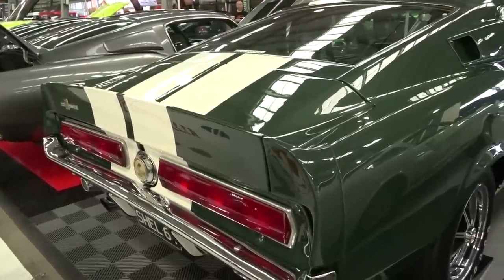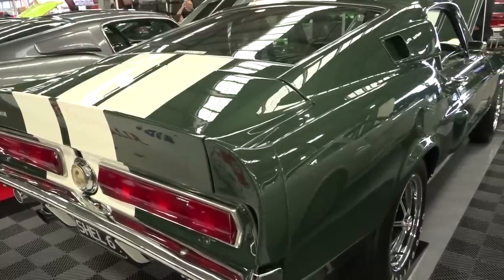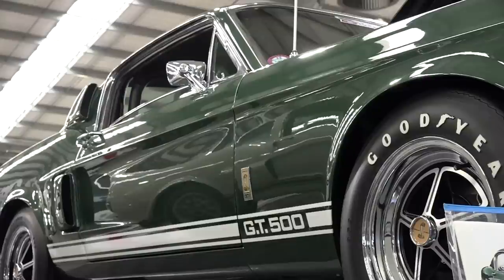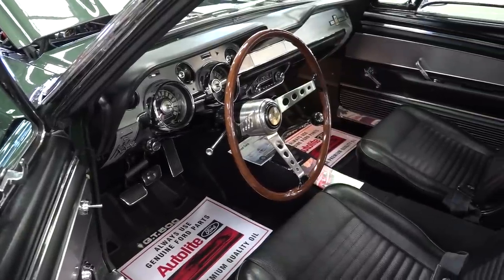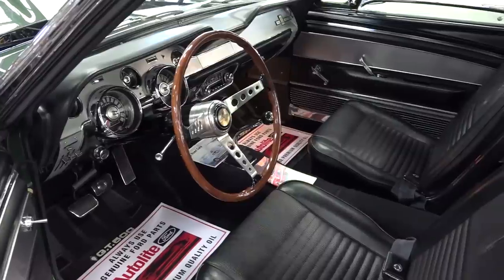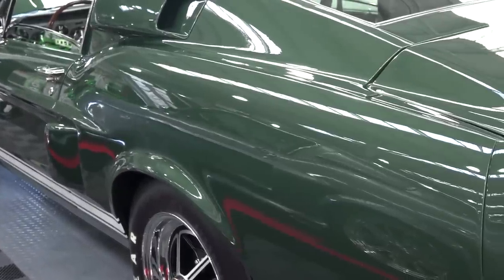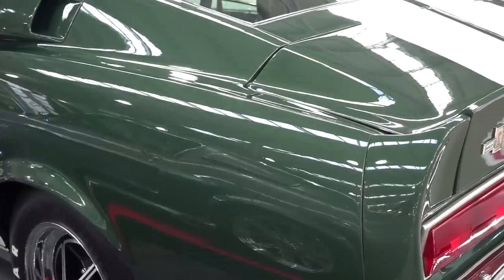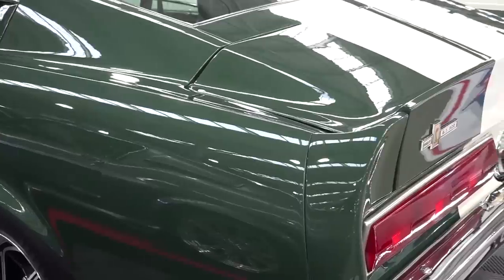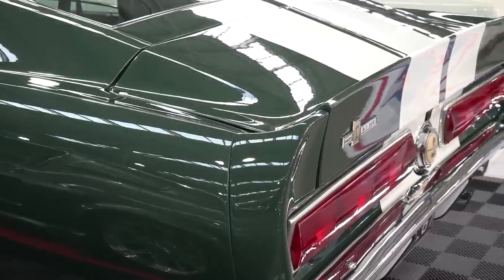It's an original matching numbers 1967 GT500. It's a dark moss colour. It's one of 510 ever produced in this colour combination, and I've owned the car for 14 years this year. Getting to this stage of your life with this type of a car, you take your mind back to when you were 20 or 25 years of age. In your wildest dreams, you would never have thought for one second that you would have ended up with a car like this. I've always dreamed of owning a car like this, but no, I never thought I'd own something as nice and as rare. It's a privilege and an honour to own a car like this.